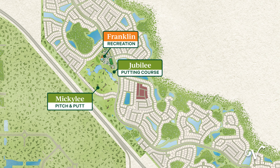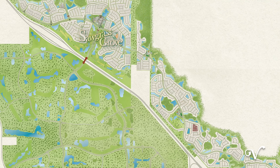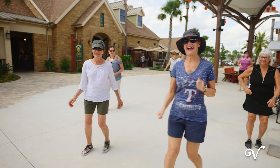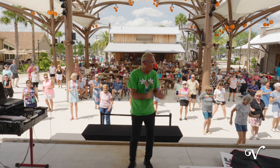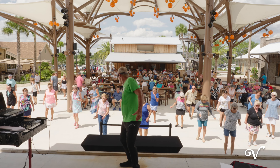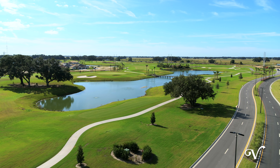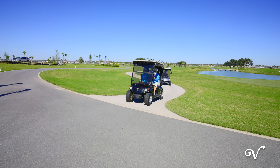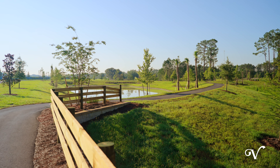This neighborhood is conveniently located near all the fun in Sawgrass Grove, and this incredible location is something you'll have to see to believe. In this area you'll find Southern Oaks Golf Club, our newest championship golf course, and miles of beautiful pathways and nature trails surrounded by Florida's lush natural landscape.